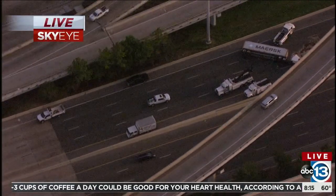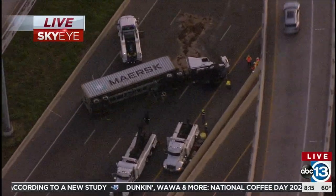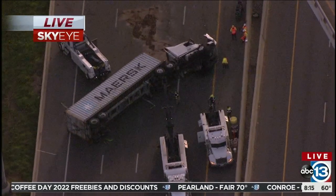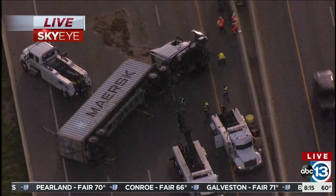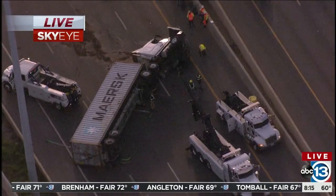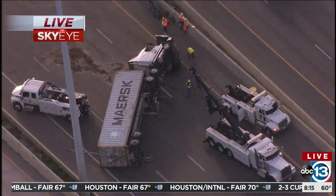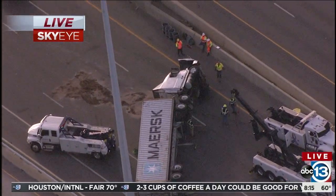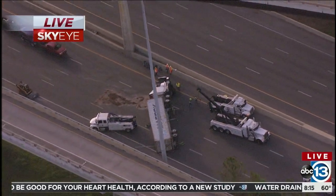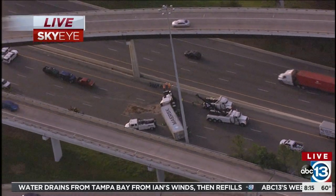What we're looking at right here is Sky Eye and Timmy Rose out over this major crash and major backup out on the East Freeway inbound at the East Beltway. You can see the material there kind of spilled out in the middle of the road. What's stark and kind of shocking about this is that 18-wheeler there up on its side.